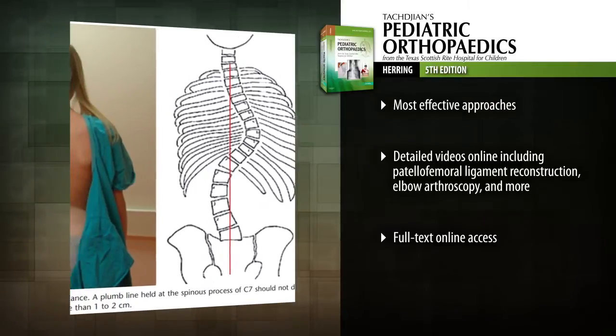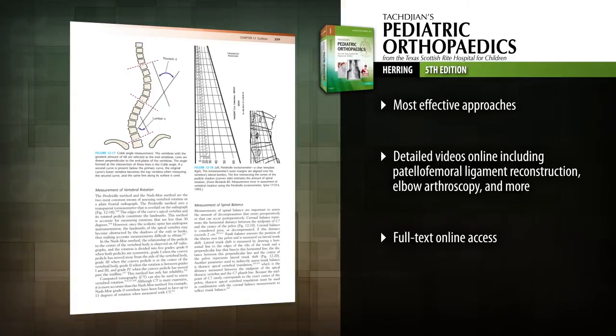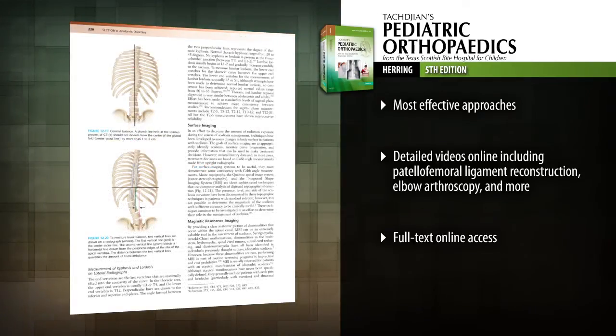Produce the best possible outcomes using today's most effective approaches for management of severe spinal deformities, hip impingement, early onset scoliosis and other conditions.